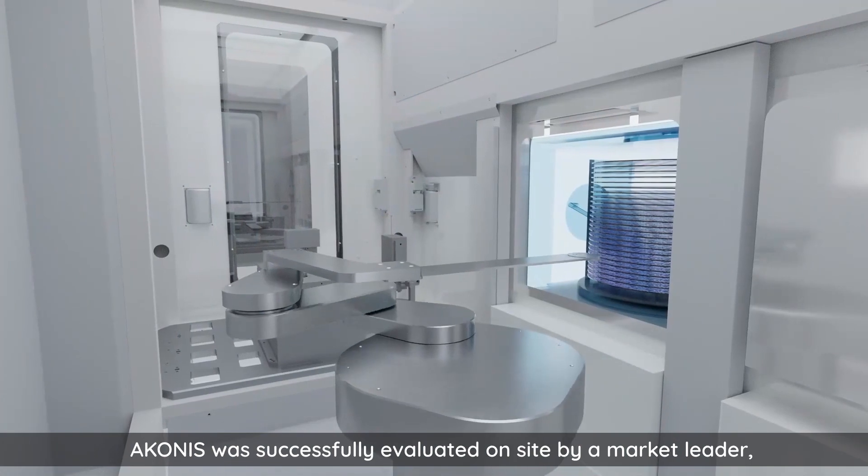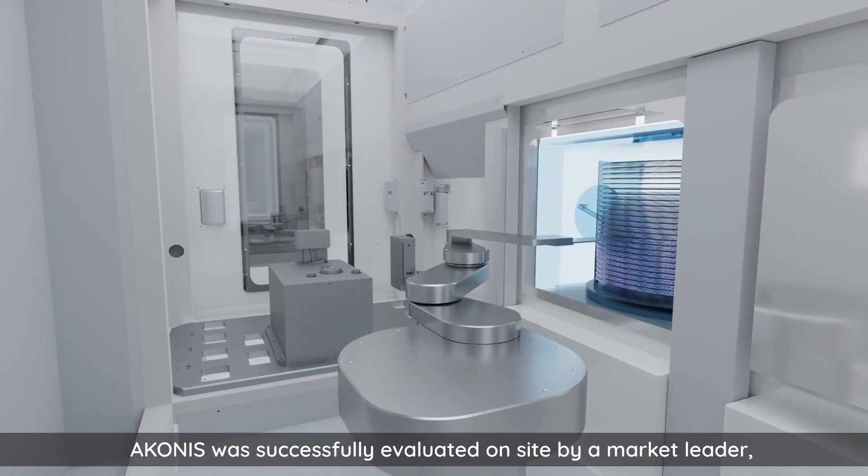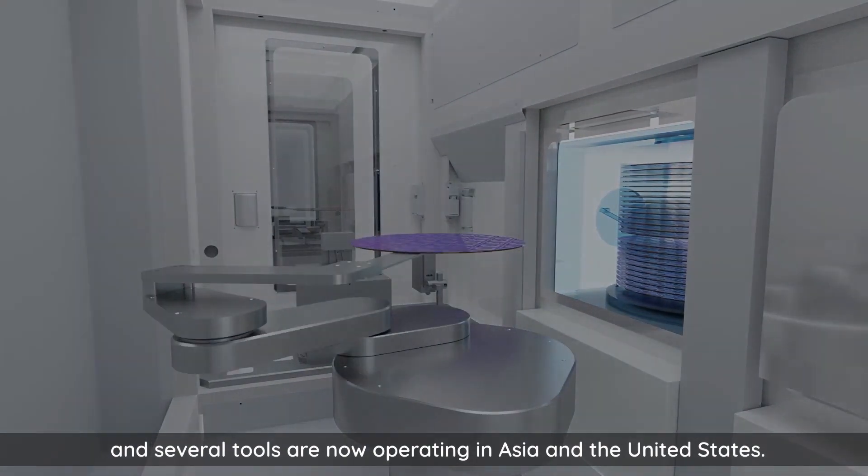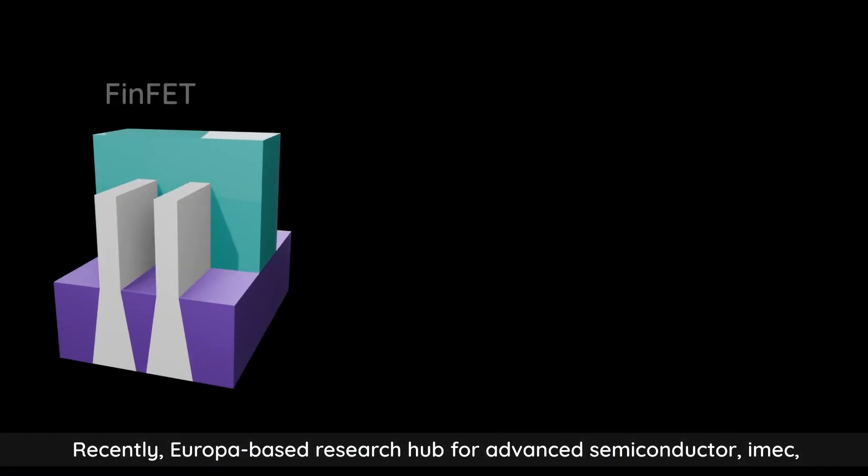Aconis was successfully evaluated on-site by a market leader, and several tools are now operating in Asia and the United States.